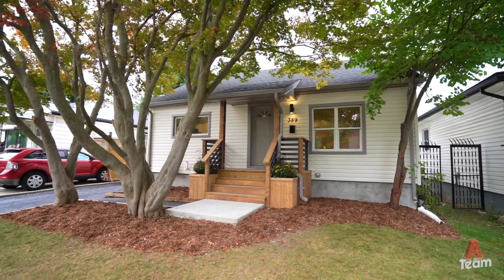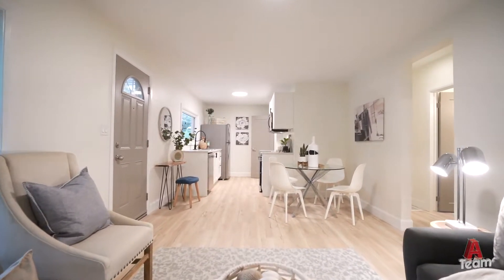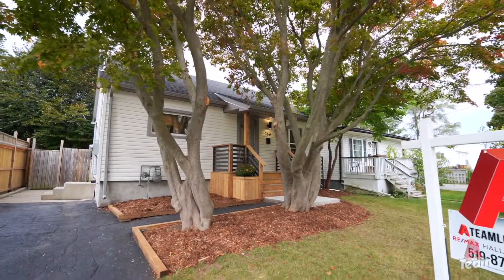With all the work that's been put into this property, this is going to be a fantastic solution for so many different people. It'll be perfect to live in for a family, or you can live upstairs and rent the basement to help cover those mortgage costs — especially with increasing interest rates — or it's an incredible turnkey solution for investors. If you have any questions or would like to book a private showing, please visit us at our website, a-teamlondon.com.